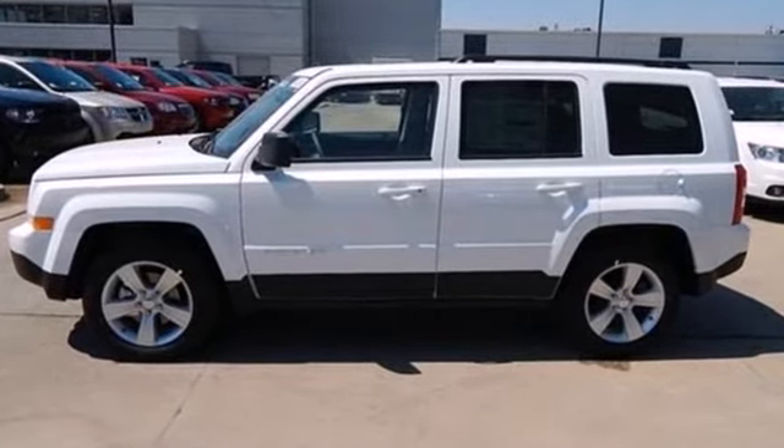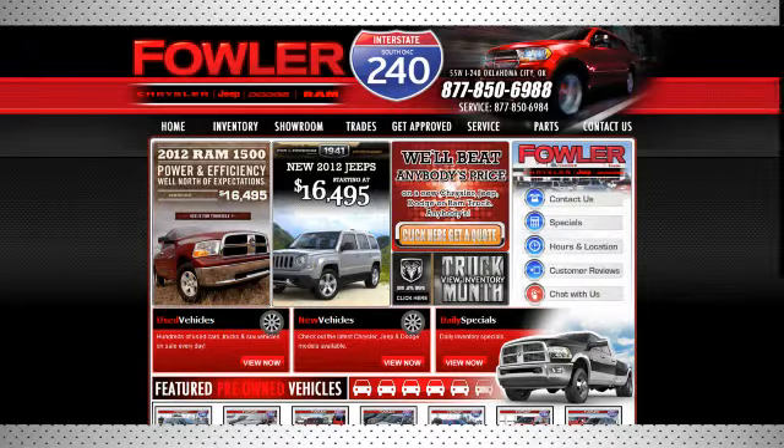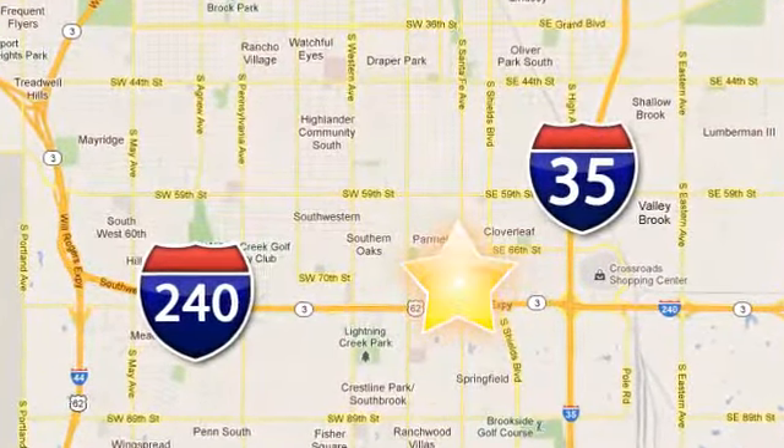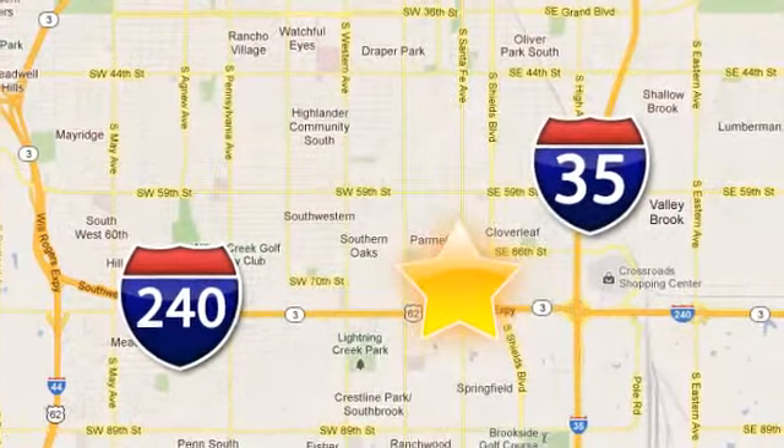Come in for a test drive today. Call, click or stop in today. Fowler Dodge is conveniently located at 55 West I-240 Service Road in Oklahoma City.